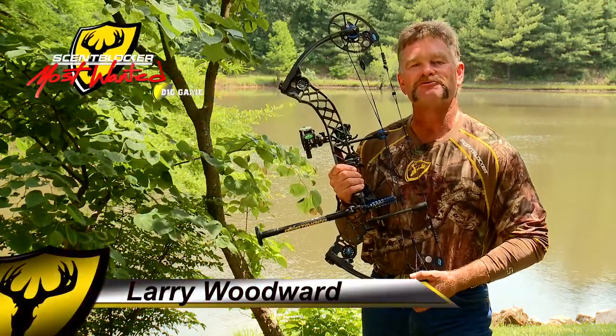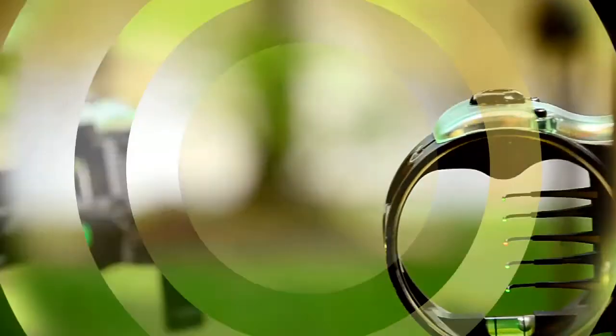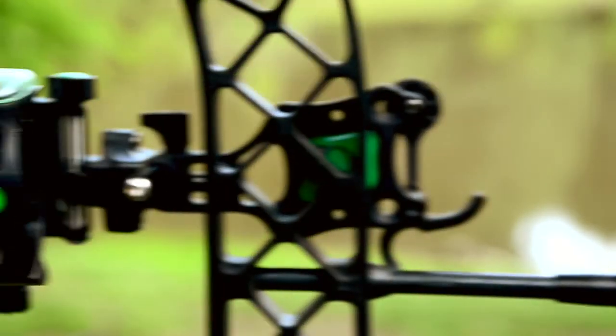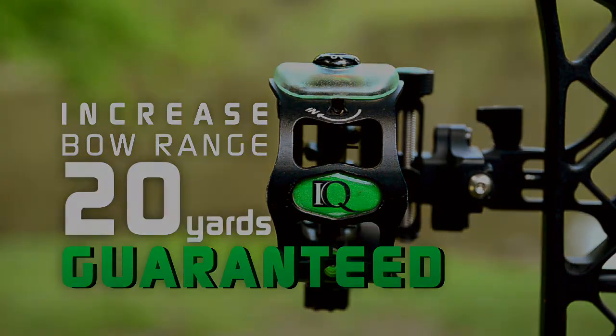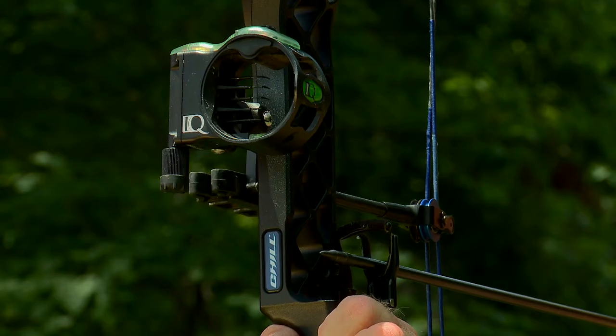Hi, I'm Larry Woodward from ScentBlockers Most Wanted and I want to tell you about the revolutionary IQ Bow Sight. IQ has come up with a bow sight that will increase your effective bow range by 20 yards, guaranteed. This guarantee is thanks to the revolutionary Retinalock alignment technology.